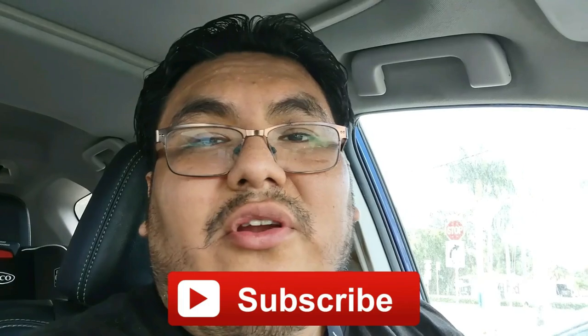Make sure you hit that like button, subscribe to my channel, and turn on your notifications. With that said, I'm Lock and Loaded — I'm out!